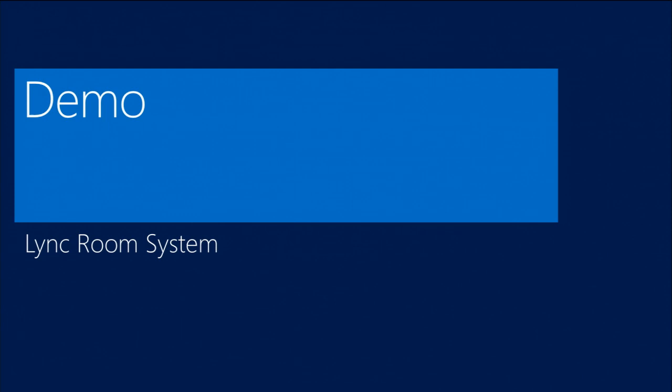Some other things you can do from the control console: we have dial pad support, which allows you to dial PSTN if you have that support available. That's a quick demo of the Link Room System.